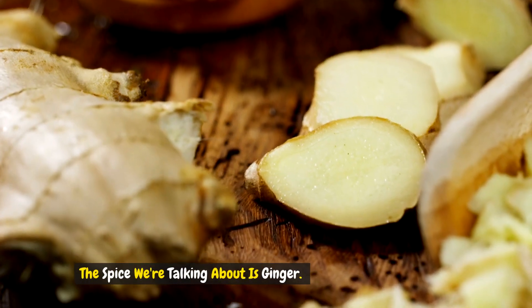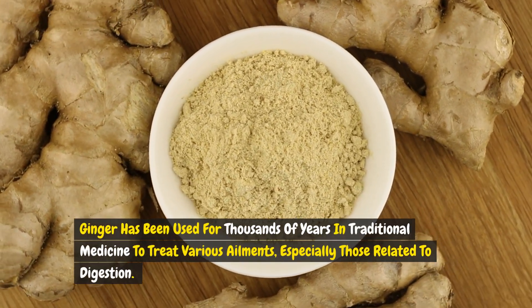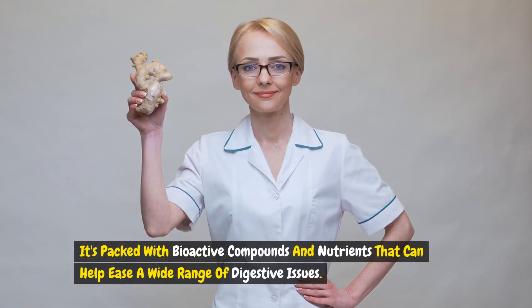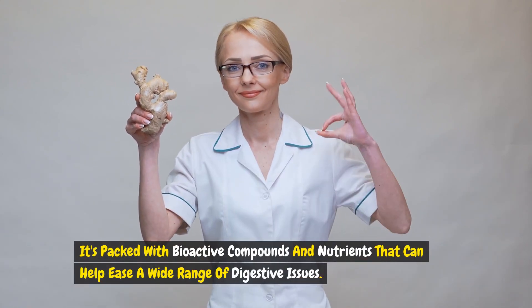The spice we're talking about is ginger. Ginger has been used for thousands of years in traditional medicine to treat various ailments, especially those related to digestion. It's packed with bioactive compounds and nutrients that can help ease a wide range of digestive issues.